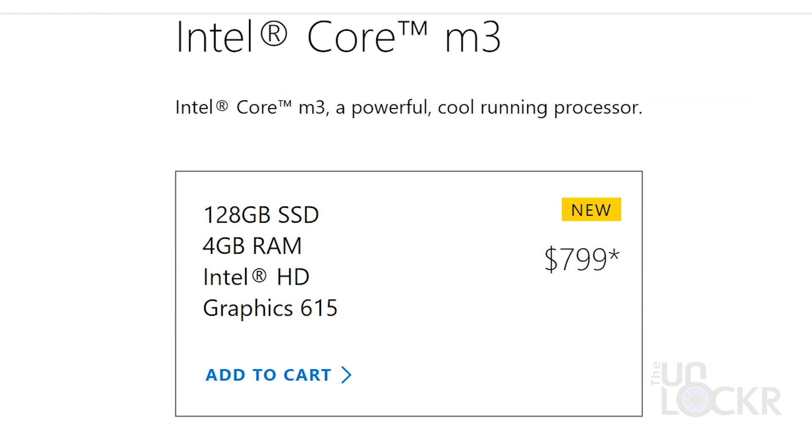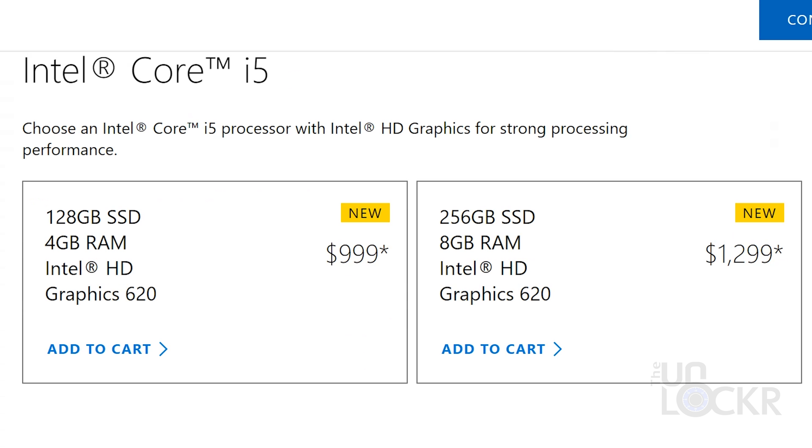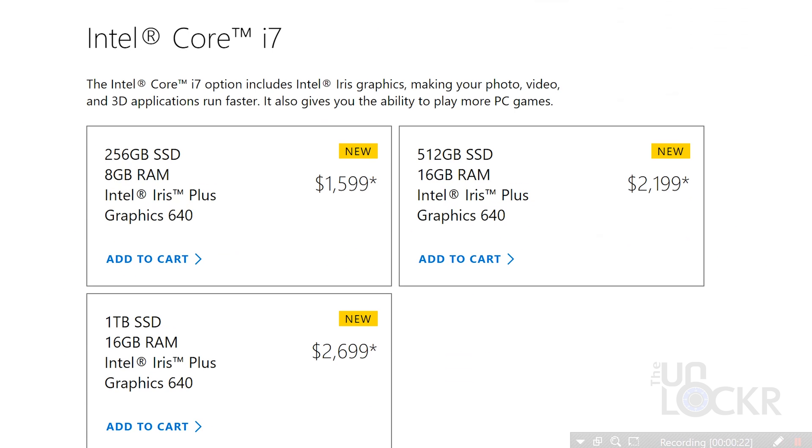The new Surface Pro starts at $799 for the Core M with 4GB of RAM, Intel 615 GPU, and 128GB of storage. The i5 model with the same storage and RAM but the faster 620 GPU is $1,000, and doubling the RAM and storage brings it to $1,299. The i7 models all have the Iris Plus 640 GPU, starting at $1,600 for 8GB RAM and a 256GB SSD, $2,200 for 16GB RAM and a 512GB SSD, and $2,700 for the top model with a 1TB SSD. Unfortunately, none of these prices include the type cover or the pen, which cost $160 and $100 respectively.